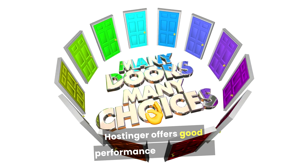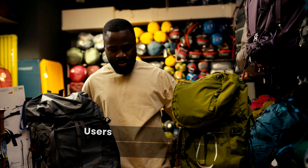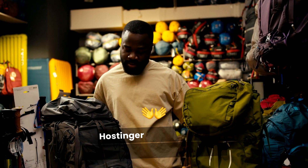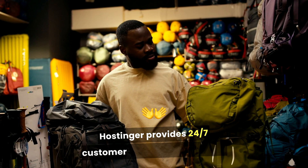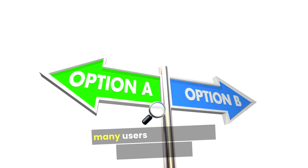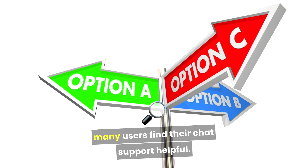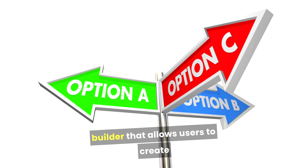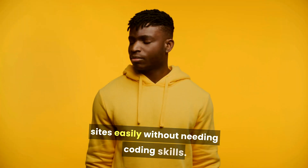Hostinger offers good performance and uptime, and users often report that their websites load quickly. Hostinger provides 24/7 customer support via live chat. While they do not have phone support, many users find their chat support helpful. Hostinger also has a built-in website builder that allows users to create sites easily without needing coding skills.